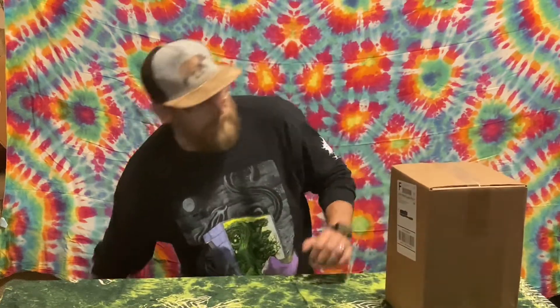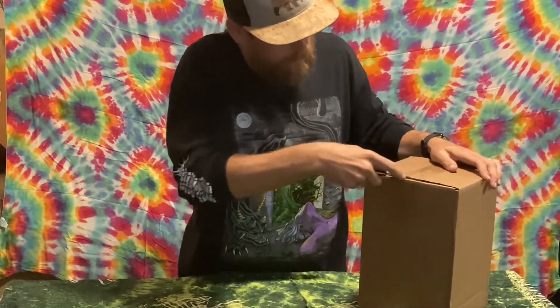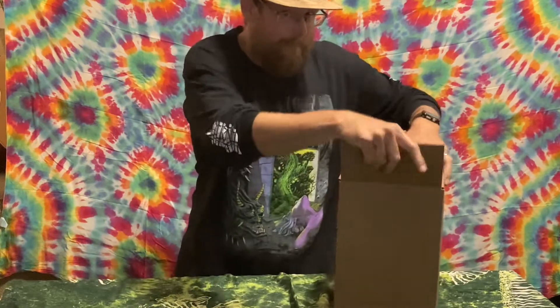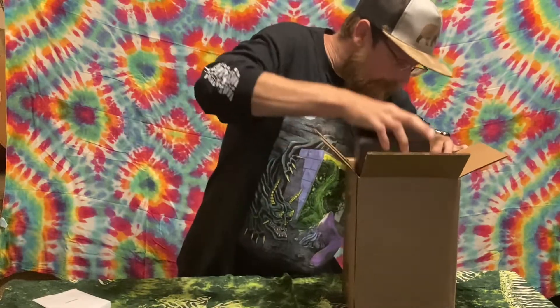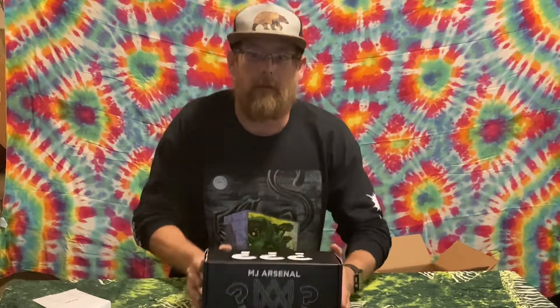The day has finally came and it finally showed up, so I'm very excited and I'm gonna open it up with you guys right now. There it is — the mystery box! I opted for the $150 tier 3. I figured I'd have my best luck of getting some rare stuff, so let's see what's in here.